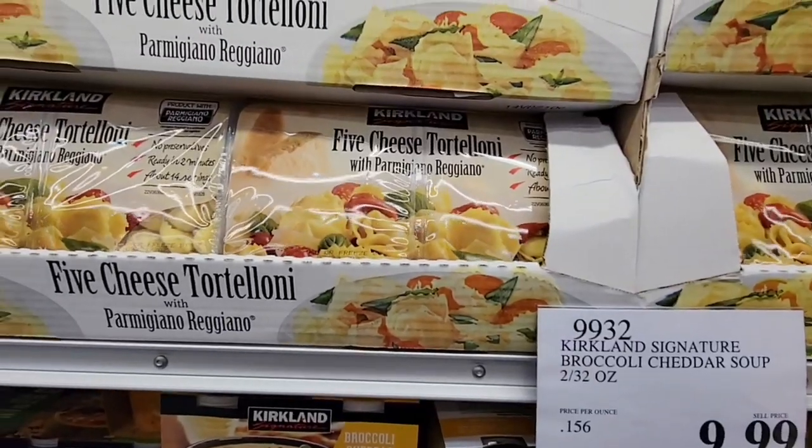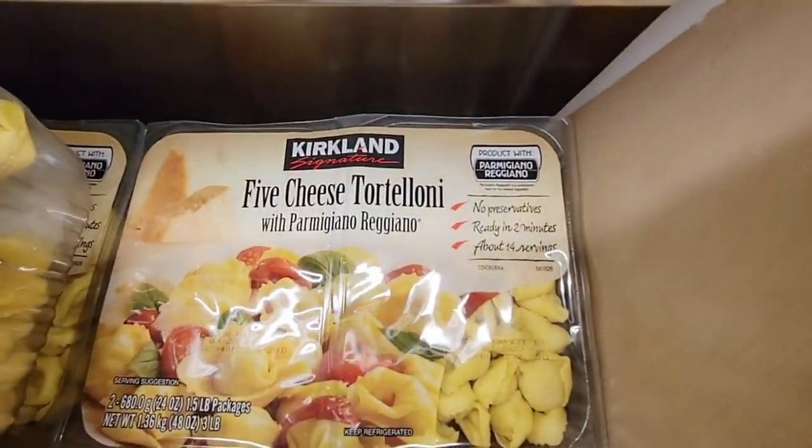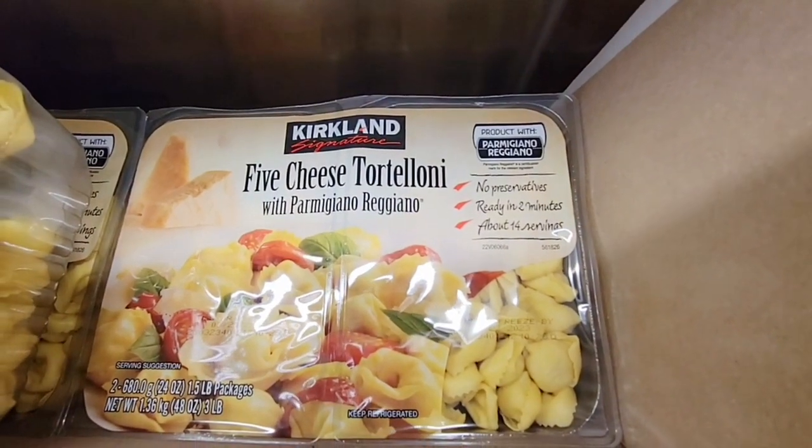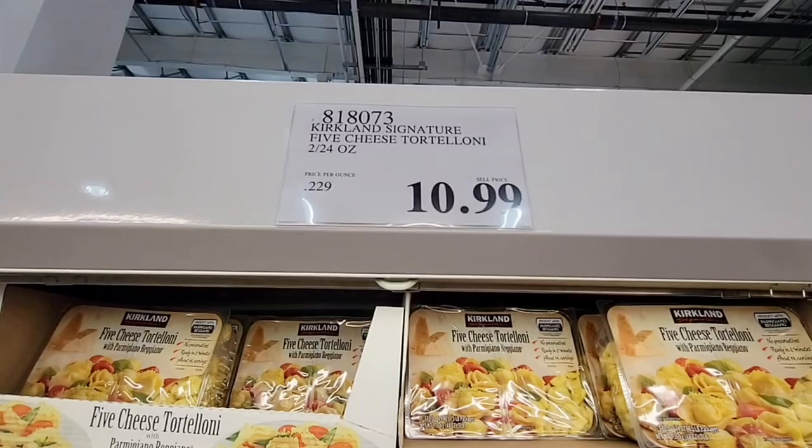The five cheese tortellini — this is the Kirkland brand and it's really tasty. Sometimes you can add a little basil, the pesto, or you can add cheese or a red sauce, whatever's your favorite. $10.99.